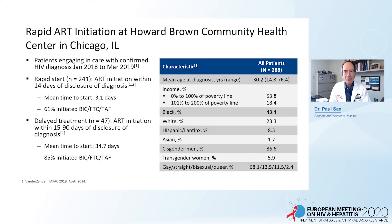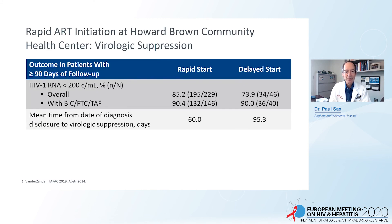An observational study from a Chicago-based HIV practice looked at patients engaging in care from January 2018 to March 2019: 241 with rapid start, beginning within 14 days of diagnosis. The median start was 3.1 days, and a high proportion started bictegravir/FTC/TAF, which has become a common default regimen for rapid start. About 90% of rapid-start patients on bictegravir/FTC/TAF had successful treatment, compared to 90% in the delayed group. The median time from diagnosis to viral suppression was 60 days for rapid start versus 95 days for delayed start.